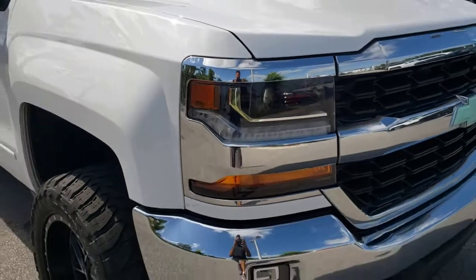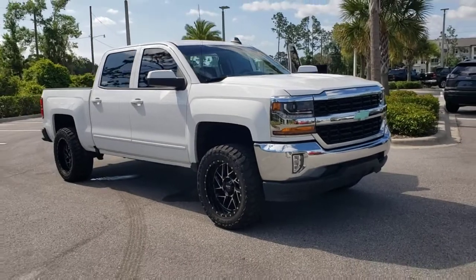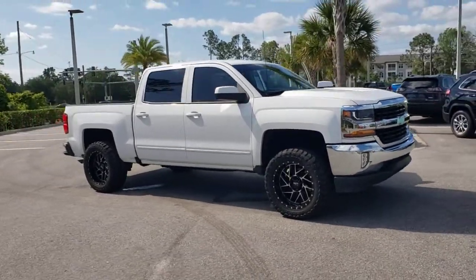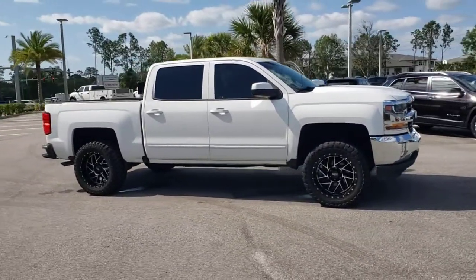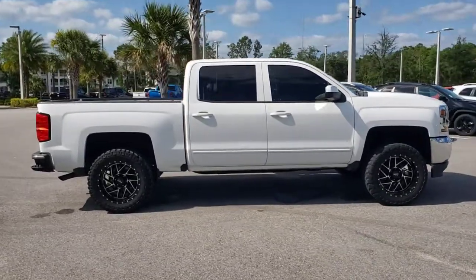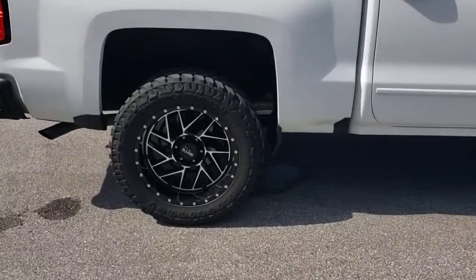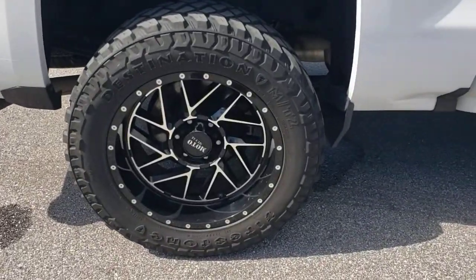Get acquainted with the 2018 Chevrolet Silverado 1500. This vehicle is an outstanding buy with fewer than 60,000 miles on the odometer. Stay connected on the worksite in the full-size Silverado 1500 pickup. Its smooth, agile ride keeps you comfortable, while its rugged strength gets the job done.